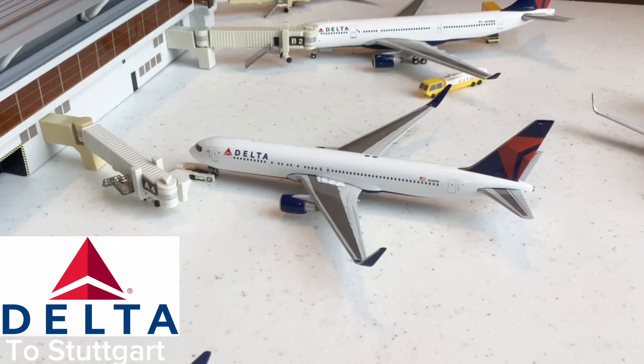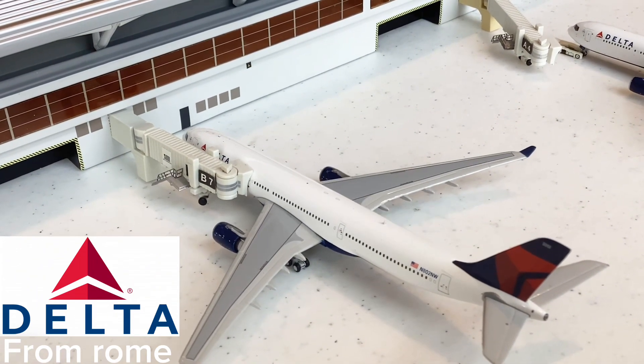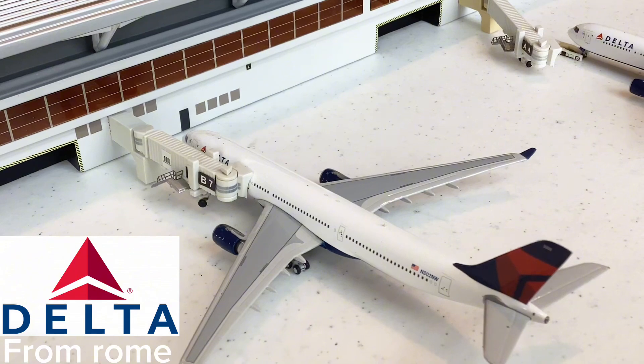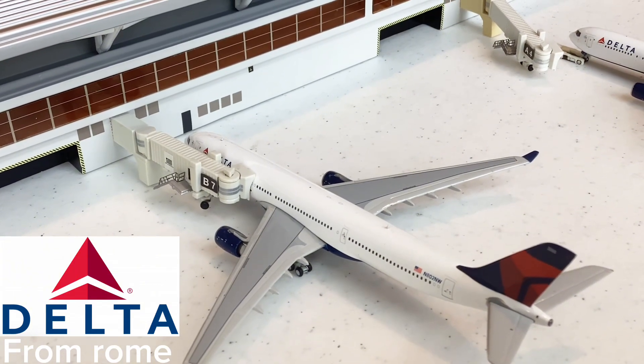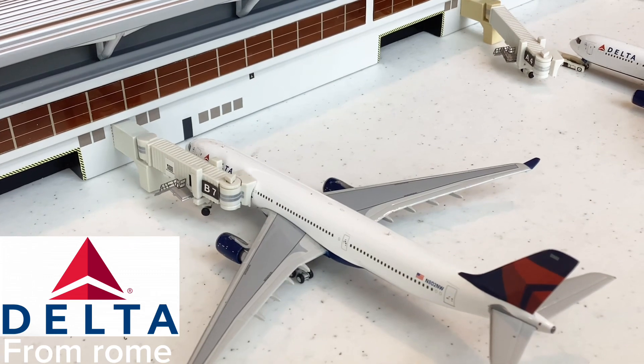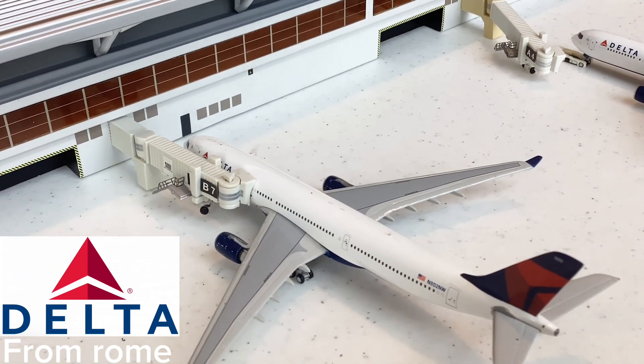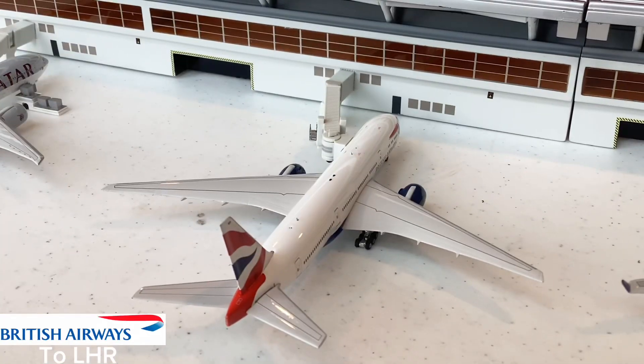Next is this beautiful Delta Airlines A330-200 that just came in from Rome. Such a beautiful aircraft to see — the Rome route usually gets A330neo service, but recently they're flying the 300 variant, so very cool to see this aircraft here at ATL.